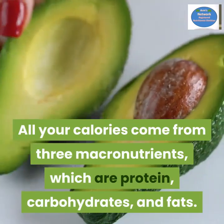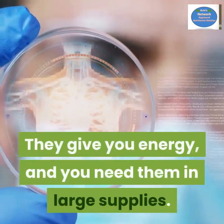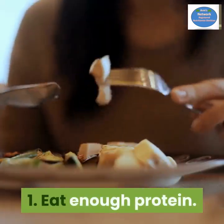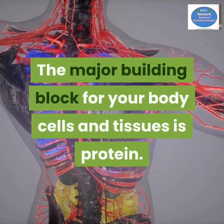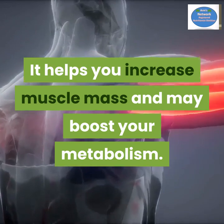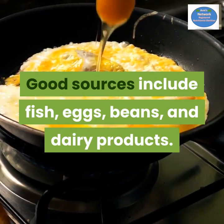All your calories come from three macronutrients: protein, carbohydrates, and fats. They give you energy and you need them in large supplies. Number one: eat enough protein. Protein is the major building block for your body's cells and tissues. It helps you increase muscle mass and may boost your metabolism. Good sources include fish, eggs, beans, and dairy products.